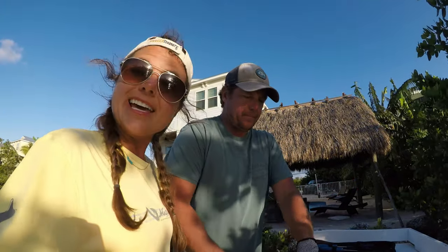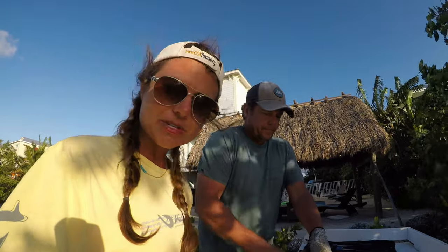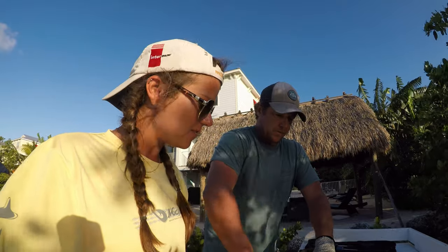Alright y'all, day three. Today was a rough day of fishing — it was fun, but rough. The winds were super, super strong. We had a good time. We caught some fish. We caught some mangrove snapper.